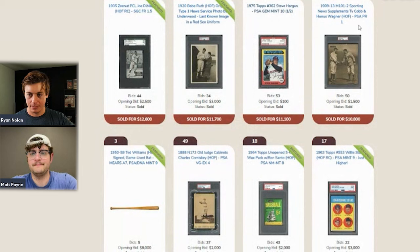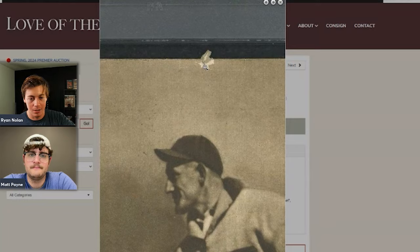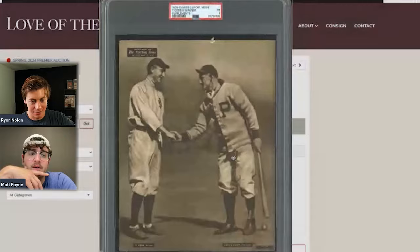A Wagner and Cobb supplement is shown — a nice-looking piece. Even with a technical issue such as a pin hole from being hung on a wall, the buyer should be very happy with the price they got on this one.